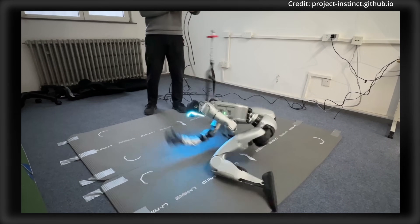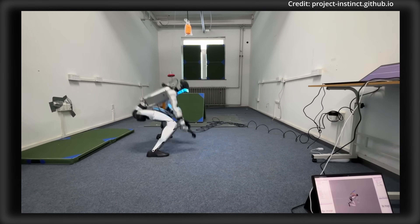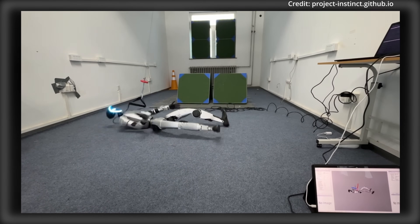By processing discrete motion commands in real-time, this framework empowers robots to perform complex full-body maneuvers previously unattainable — whether recovering from a fall, navigating uneven terrain, or performing natural human-like actions — moving closer to real-world adaptability.